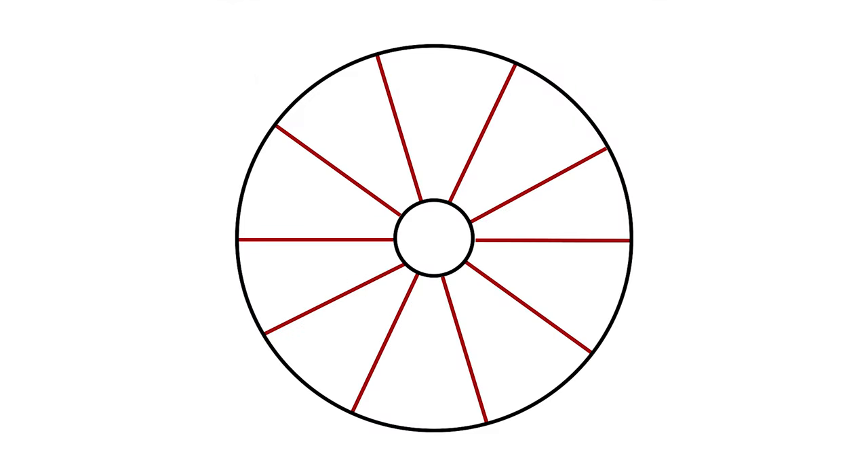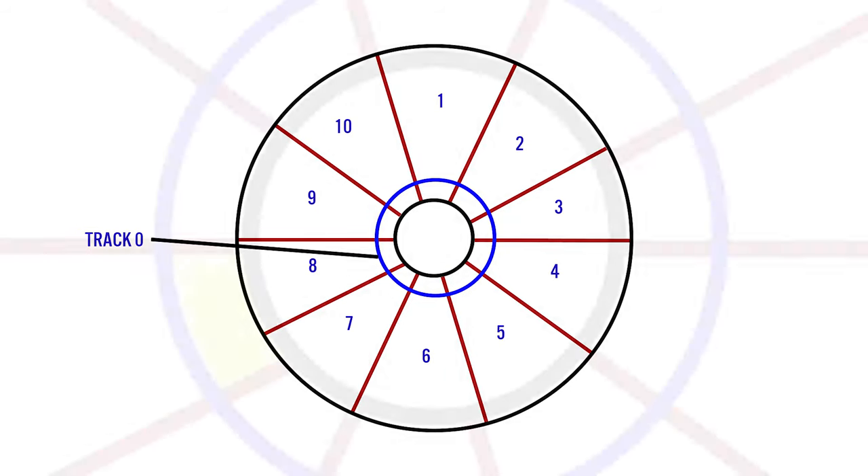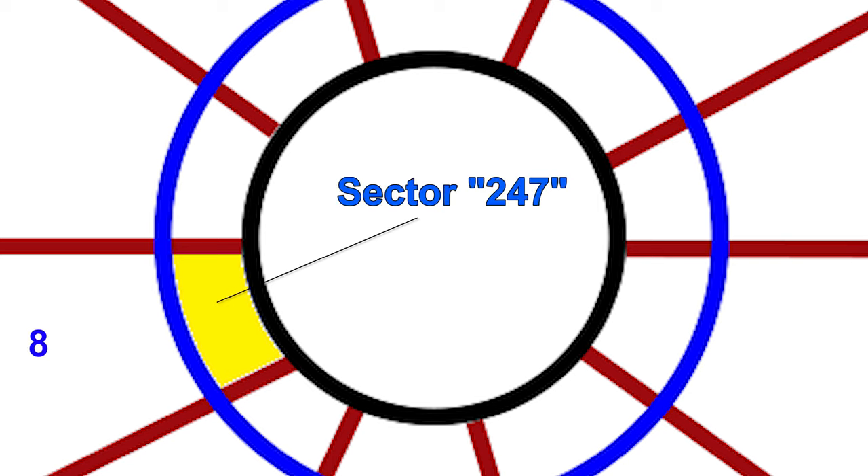The Atari ST floppy disk was normally formatted with 9 sectors per track, but the Dungeon Master disc was formatted with 10 sectors per track, providing additional space and fitting the game entirely on a single floppy disk. On the first track, if we look at what should be Sector 8, it's not labeled Sector 8 — it's labeled Sector 247. The ST will read this sector as 247, but if you attempt to make a disc copy, it's not capable of writing Sector 247. This is the copy protection: the contents of sector 247 are read if the disc is original, but any copies made would be rendered useless.